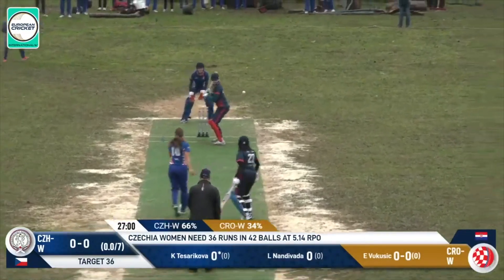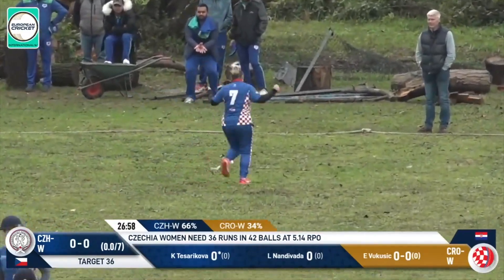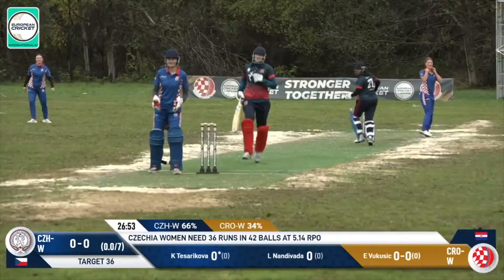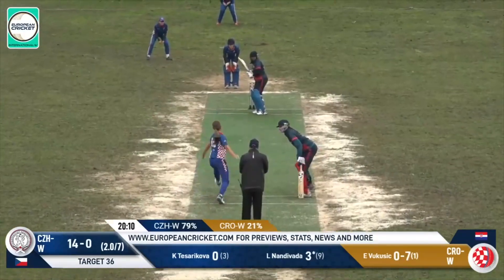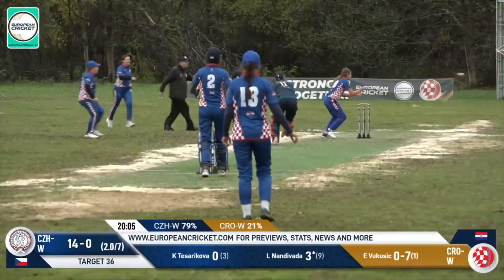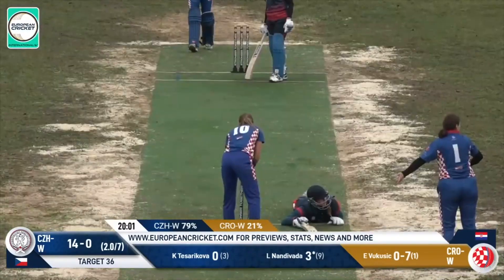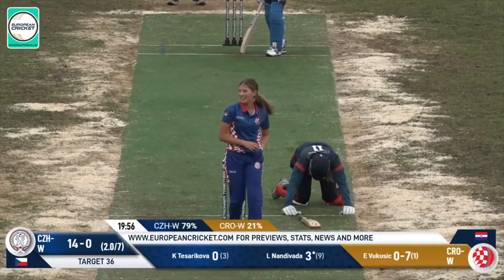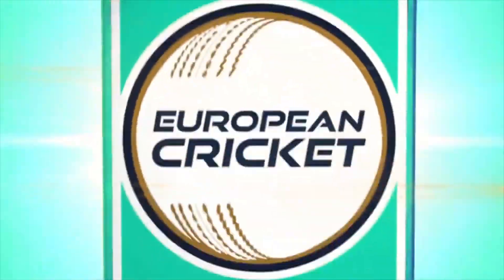We're going to have Katerina Teserikova first up. The first one's down the leg side for a wide — they'll run an extra, maybe more than an extra. They'll come back for two, so that'll be three wide to get us going. Firmly hit — and it's a chance! It's going to be close here. The dive comes in. I've got to put this on Nandovada, who didn't want the run.